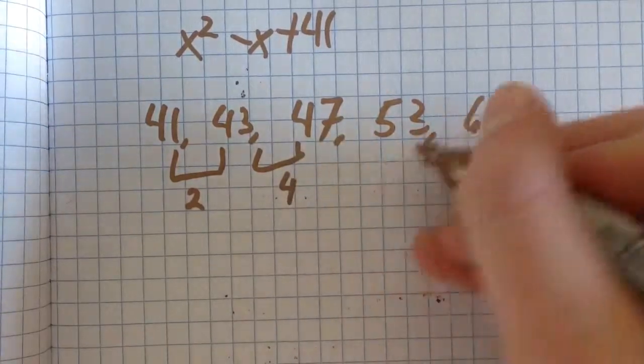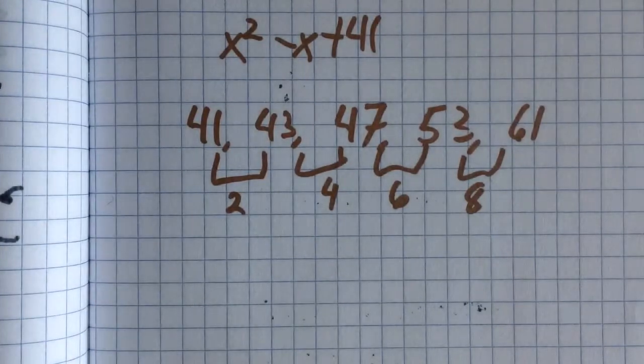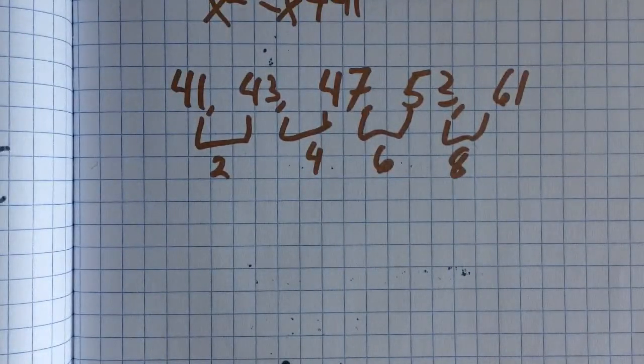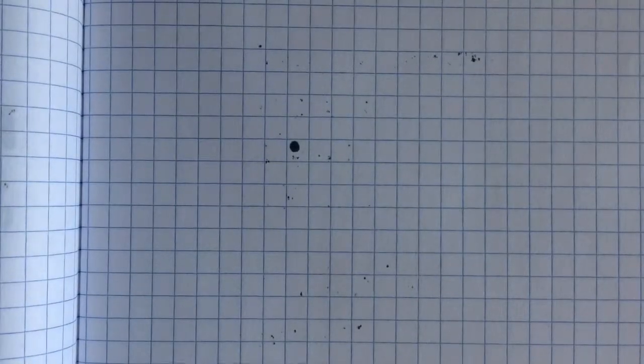This shows it's a geometric sequence because the distance between terms increases by 2 each time, which contrasts with an arithmetic sequence where it would remain the same. X² − X always produces an even number, and all primes are odd except for 2, and this doesn't produce 2. So when you add 41, it will always yield an odd number, which is part of the reason that it's prime.